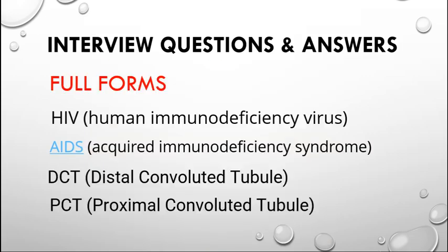They may ask a few full forms. Here are some: HIV means Human Immunodeficiency Virus; AIDS means Acquired Immunodeficiency Syndrome; DCT means Distal Convoluted Tubule; PCT means Proximal Convoluted Tubule. DCT and PCT can be seen in the nephron diagram.